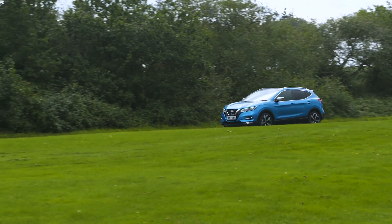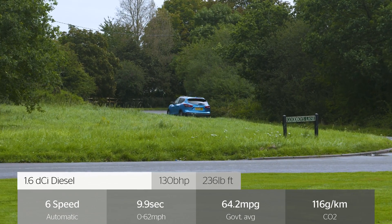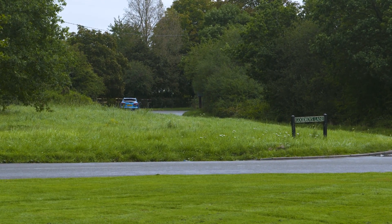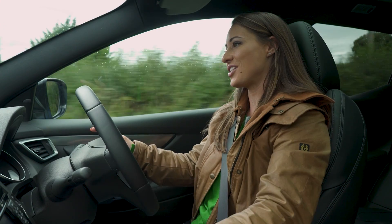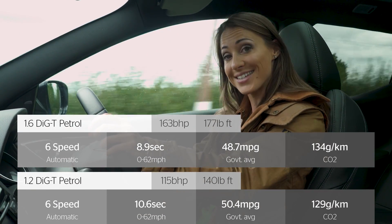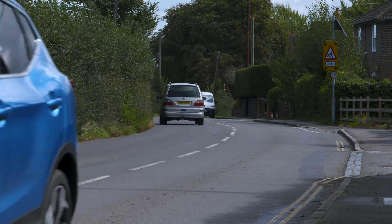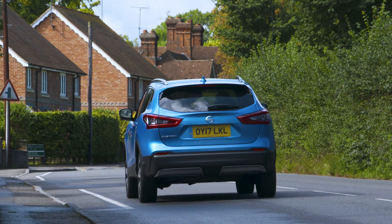It emits less than 100g per km of CO2, making it a good choice for company car drivers. There is a more powerful 1.6 litre diesel but it's not as efficient or as quiet. If you won't be doing enough miles to justify a diesel there's a 1.2 litre petrol and 1.6 litre petrol, and if it's mainly driving around town we recommend the 1.2 litre petrol.